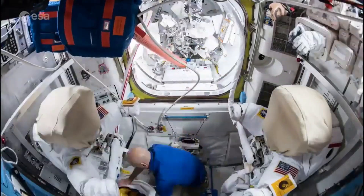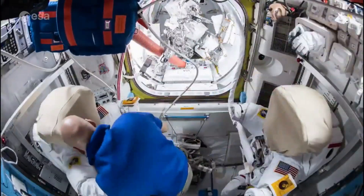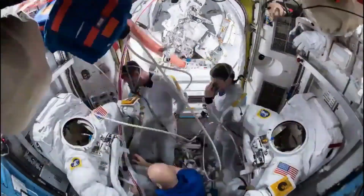As I mentioned prior, a spacesuit is an immensely complex, expensive, and vital piece of equipment. There are different types, with arguably the most challenging being an EVA suit, which stands for extravehicular activity.